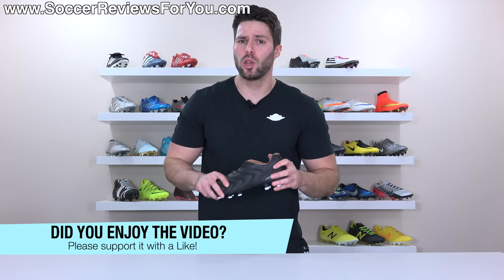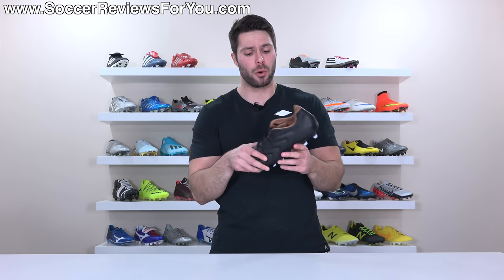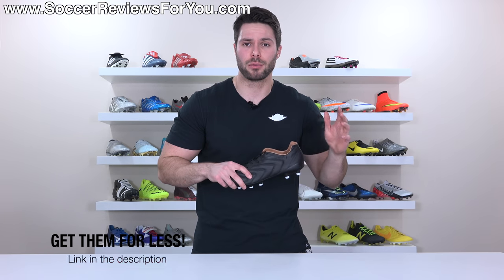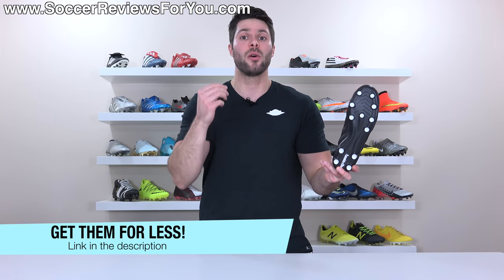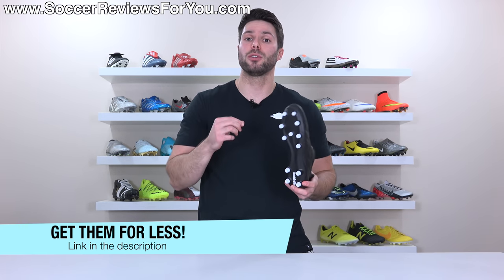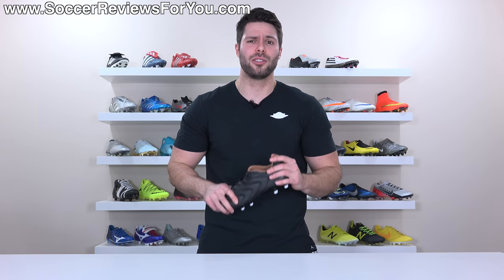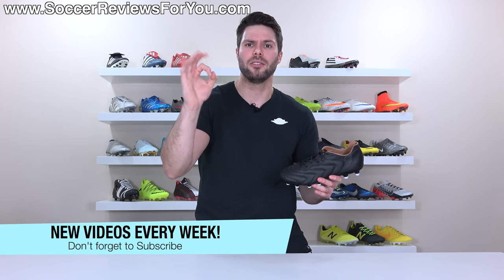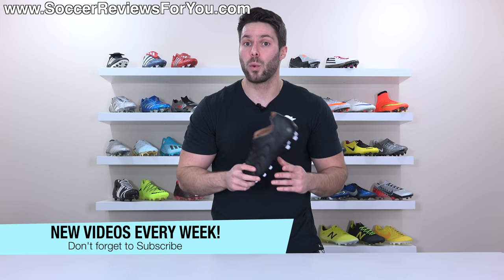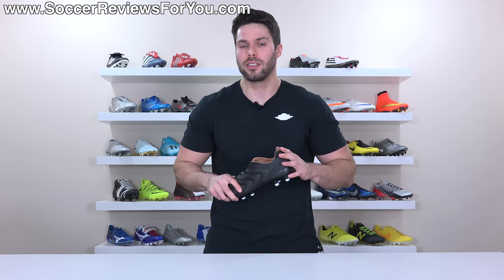That's it for my review. Hopefully you enjoyed the video. If you did, be sure to support it with a like. Again, if you're interested in a pair for yourself, you can click the first link down below — that's going to take you to the review page on my website, where you'll find Buy It Now links for the black and white colorways with SR4U coupon codes to pick them up below the normal $230 retail price. If you have any questions, leave them down below in the comments. If you're not subscribed already, make sure you hit that subscribe button along with the bell notification. You can find all my social media information linked down below in the description as well. Thank you so much for watching, and we'll see you in the next one.